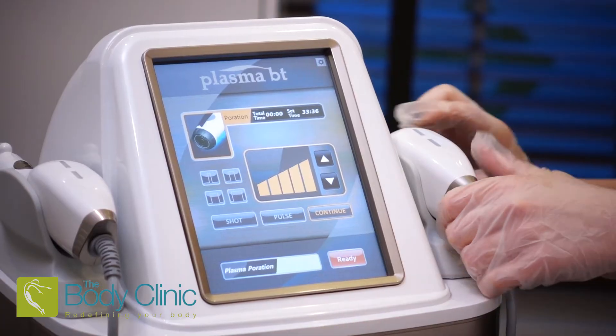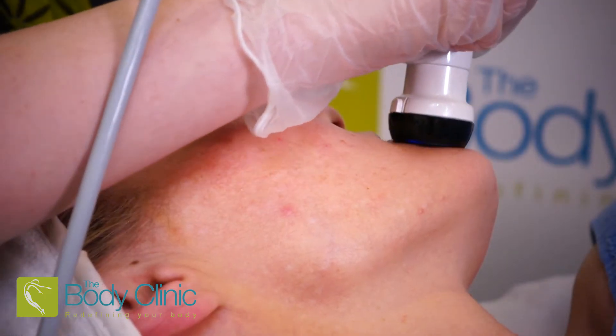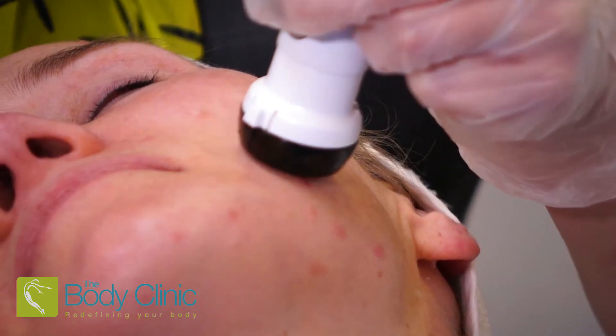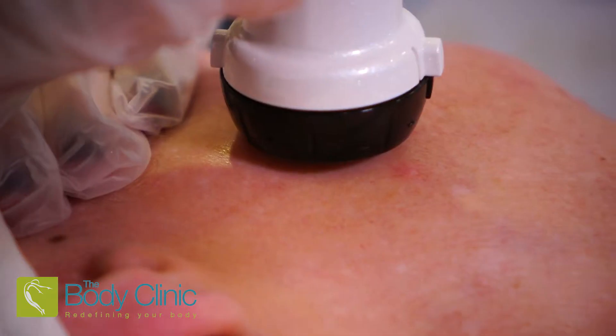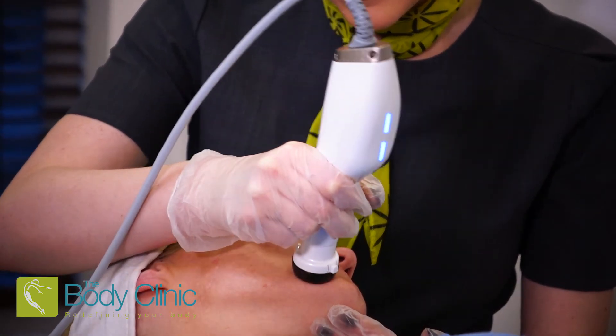When it's applied to the skin in the form of a plasma shower it has amazing regenerative properties, but is absolutely fantastic for treating acne. It destroys bacteria, it sterilizes the skin and it reduces the production of oil by up to 25%. It helps to calm inflammation and regenerate tissue, so when you're looking to improve your complexion, plasma shower is a unique treatment for this concern.